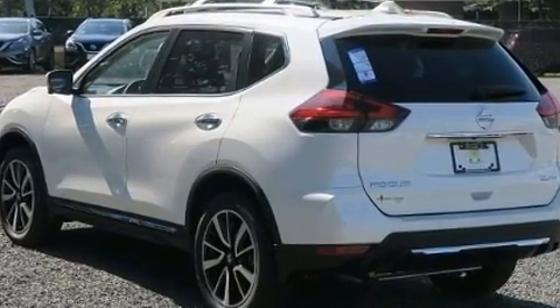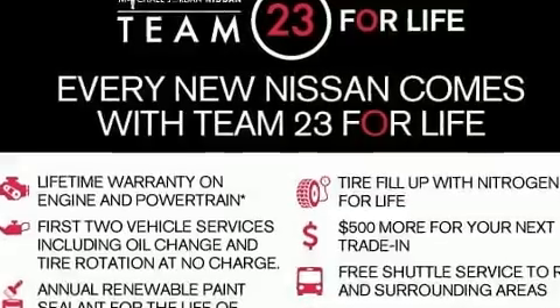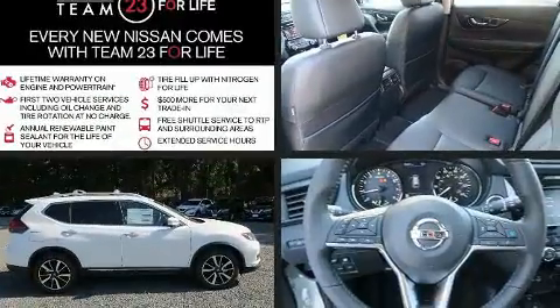Top features include cruise control, leather upholstery, a tachometer, variably intermittent wipers, heated seats, turn signal indicator mirrors, remote keyless entry, and a split-folding rear seat.